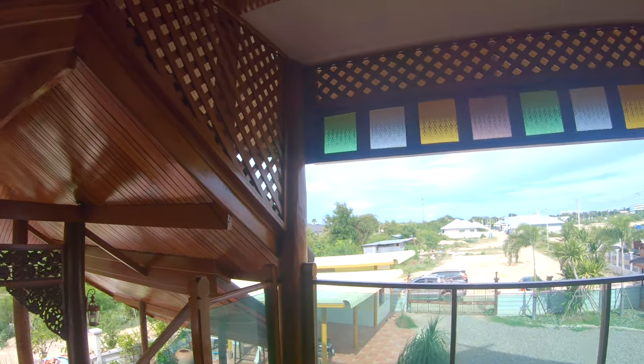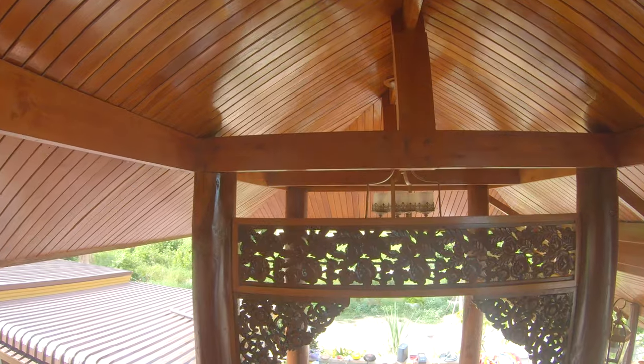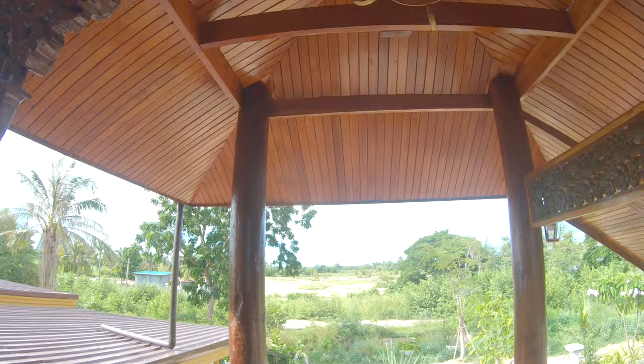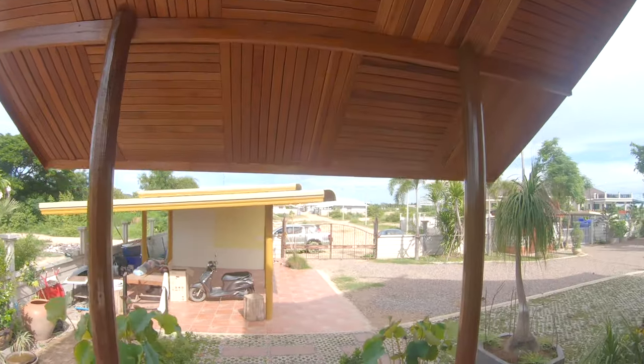Heading back downstairs — I almost fell down the stairs at this stage as I'd had quite a few beers, hence there's no running commentary with the video; I've done a voiceover for it because I was pretty under the weather. Matt and Rob had pumped quite a few beers into me.